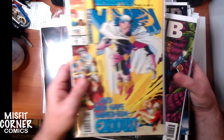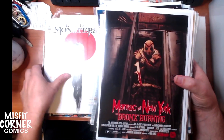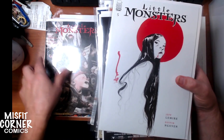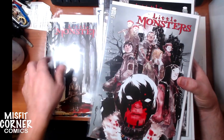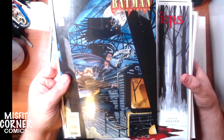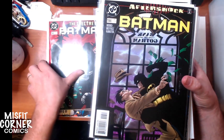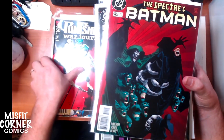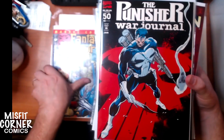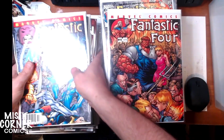We've got Uncanny X-Men number 307. Maniac of New York, issue number 3. Little Monsters — a fantastic series from Jeff Lemire and Dustin Nguyen — issue number 5, issue number 4, issue number 1 and issue number 2. I think I'm missing issue number 3, but I might already have that at the store. Batman Chronicles issue number 1. Batman number 511. Batman number 556. Batman number 540. Punisher War Journal number 50 with an embossed-type cover, which is kind of cool. Fantastic Four number 46, or 475 depending if you want to go with the legacy numbering.